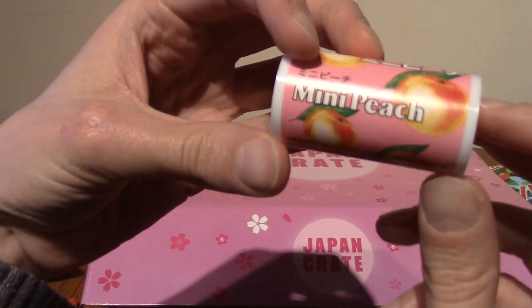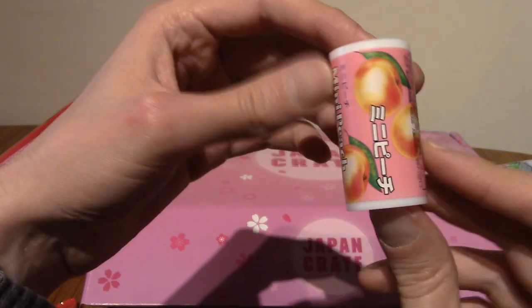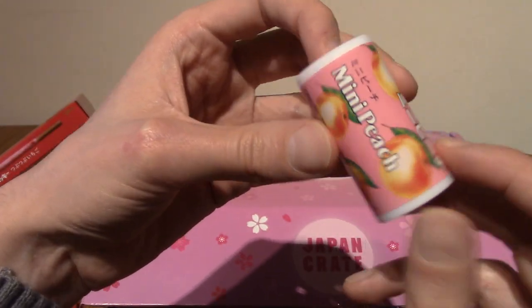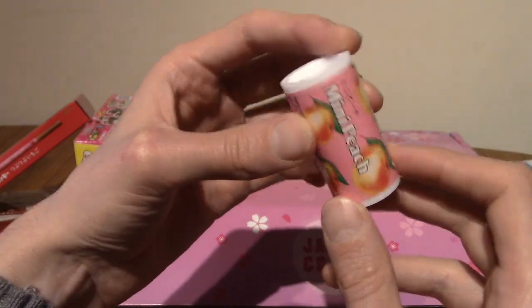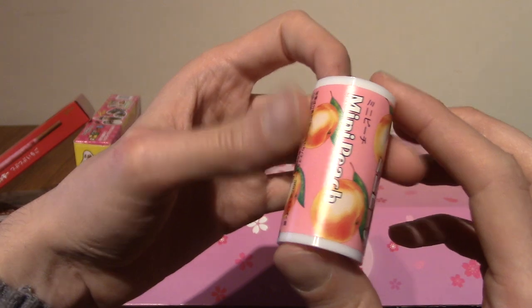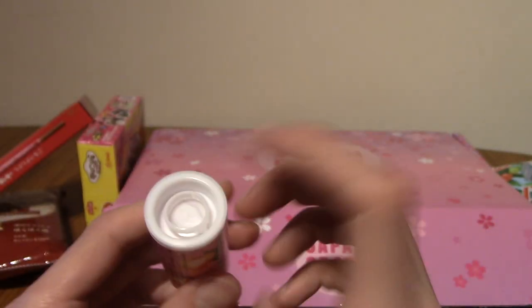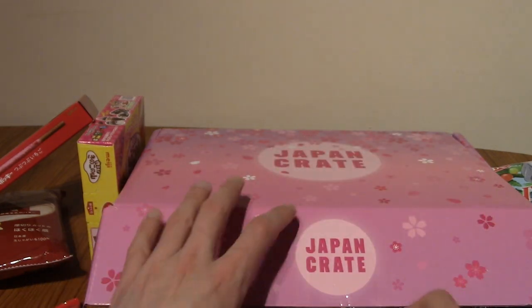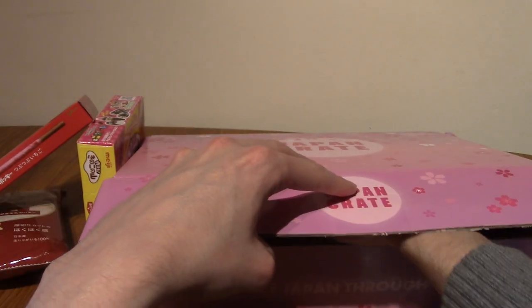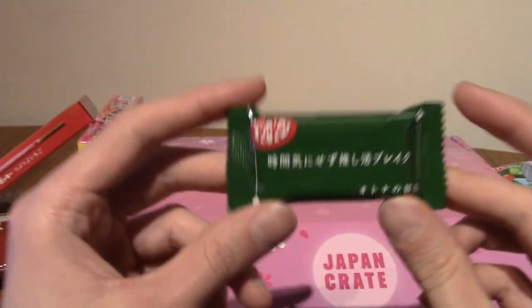Next up I think I recognise the feel of this — oh, mini peach! I think I've got this coming up in a Japanese snack reviews episode actually — it came in the lucky box I got a few months ago. These are small candies — I want to say Ramune candy but they're not — these are peach flavoured hard candy. My only gripe is that when you pull off the ring thing you can't close it up properly again, which means you've got to eat them in a short amount of time.